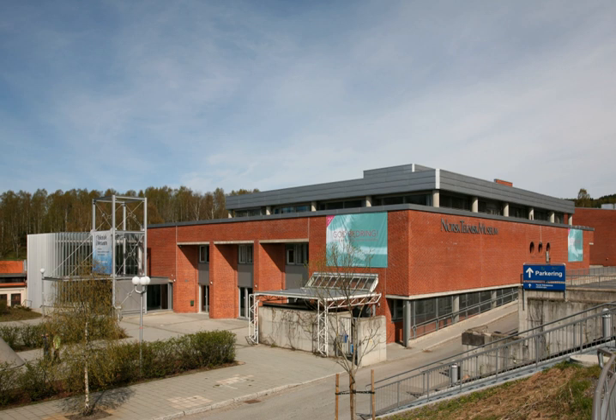The museum is an educational institution with collections, exhibitions, publications and other activities. The museum's objective is to demonstrate the implications of progress in science, technology, industry and medicine, socially and culturally, through the ages.